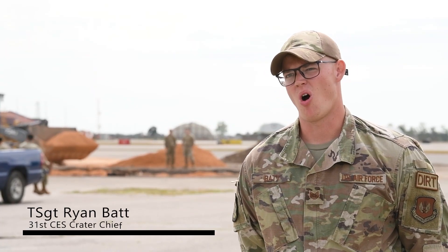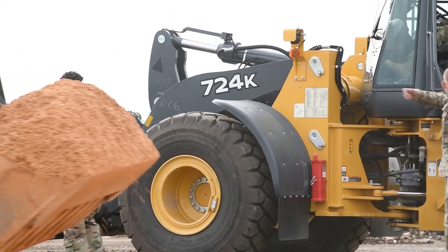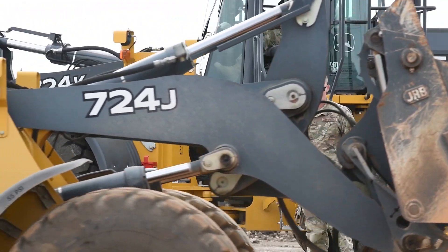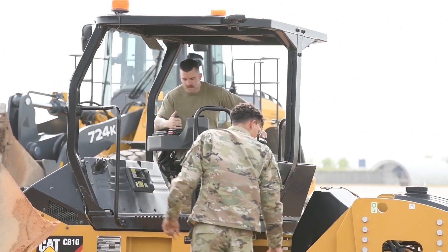So this site behind me is our Triple R concept — rapid runway repair. Basically, we would take dirt from the surrounding area and place a fod cover over it to repair the hole.